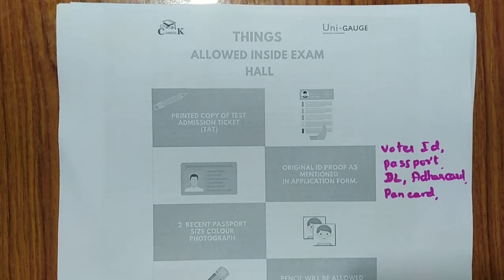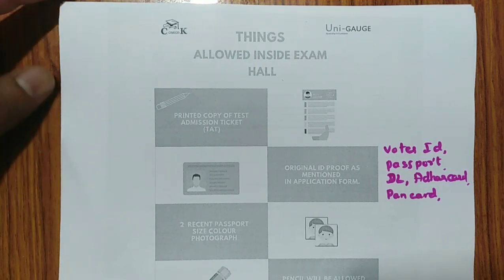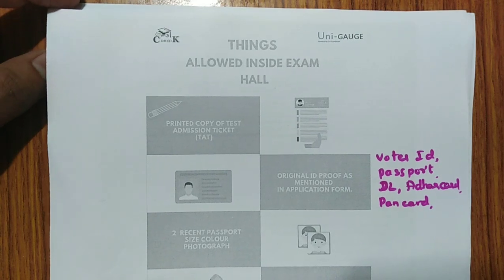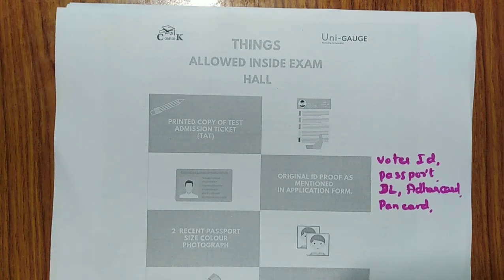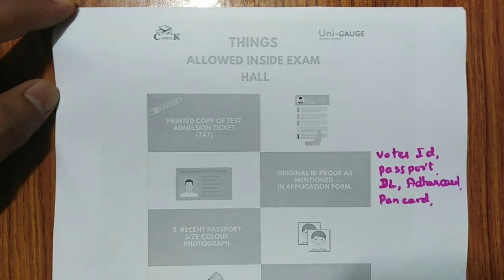Namaste friends, welcome to Knowledge Chemistry. In today's video I am going to explain the rules and regulations followed in the exam center for the COMEDK exam — things which are allowed inside the exam hall and which are not allowed inside the exam hall. Please carefully listen to all these things, because if you don't follow them you may not be allowed to write the COMEDK exam.